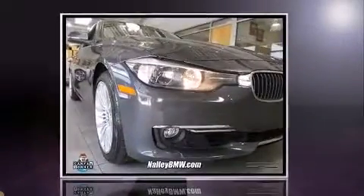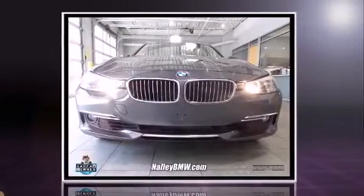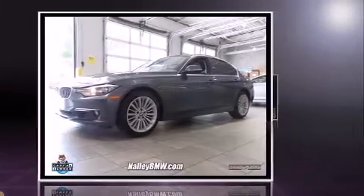Introducing the 2012 BMW 328i with less than 40,000 miles on the odometer. This four-door sedan prioritizes comfort, safety, and convenience. It features an automatic transmission, rear-wheel drive, and a two-liter four-cylinder engine.